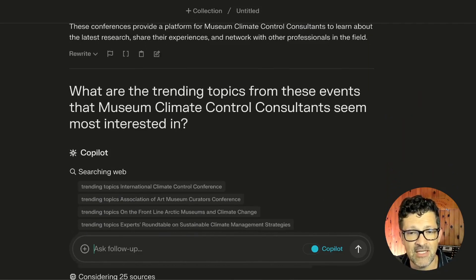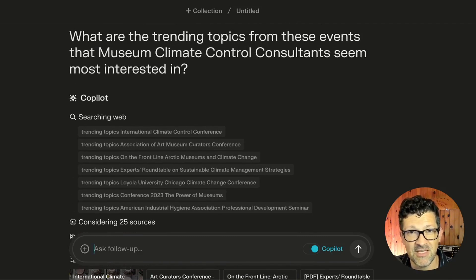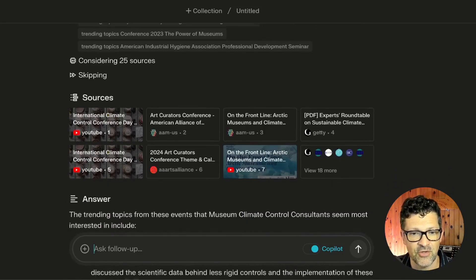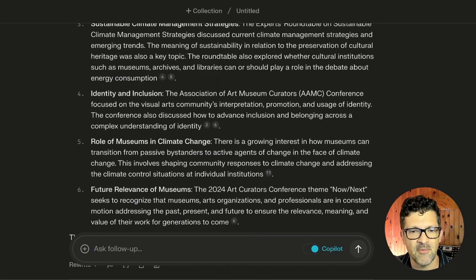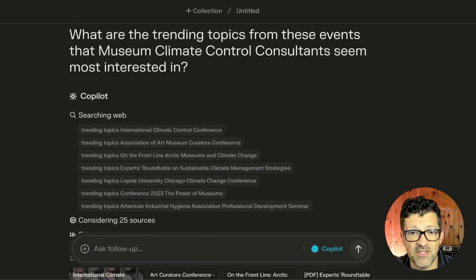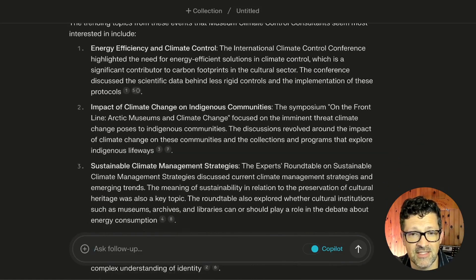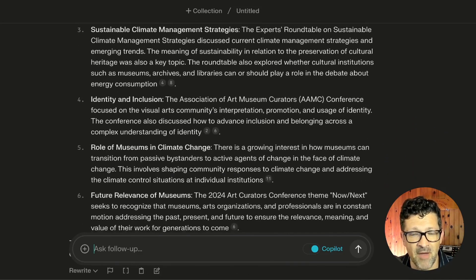Next prompt: 'What are the trending topics from these events that museum climate control consultants seem most interested in?' So it's looking at the different trade shows and then focusing specifically on what this audience might be interested in at those events. It pulled together some really awesome resources — energy efficiency, impact of climate change, sustainable climate change strategies, role of museums in climate change, future relevance of museums — some pretty interesting topics.